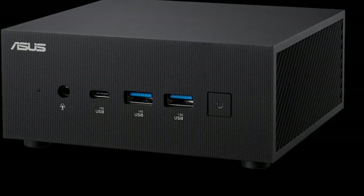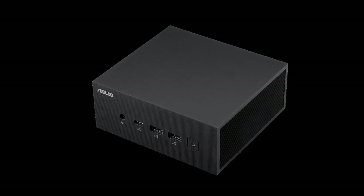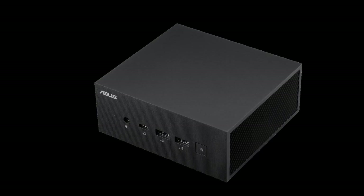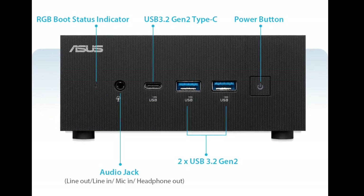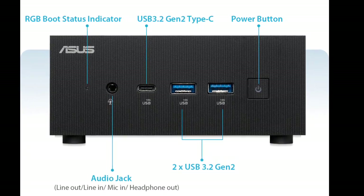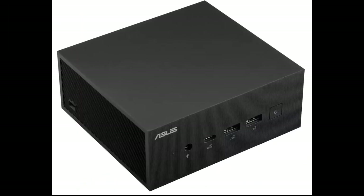The PN65 also boasts dual-channel DDR5 48GB memory and dual PCIe M.2 2280 Gen 4x4 support. Despite its powerful capabilities, this mini PC is impressively compact, measuring just 120x130 by 58 millimeters, making it a space-saving choice.